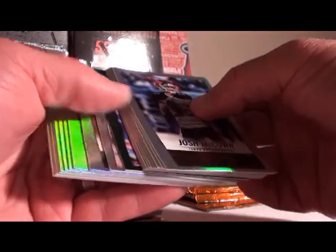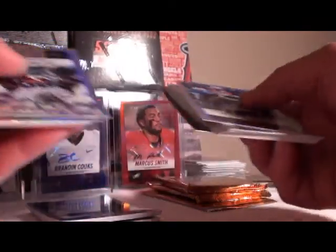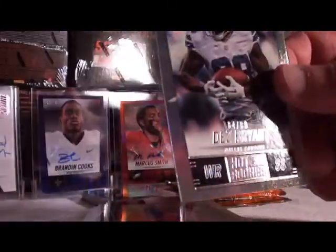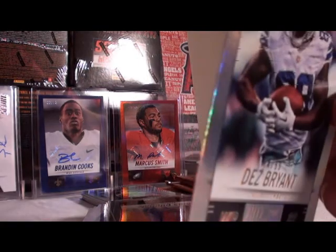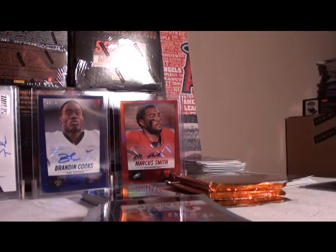We got blue, we got a green — another green that should be numbered. Our other numbered card was Dez Bryant for Dallas, 84 out of 99. Dez Bryant, 84 out of 99 for the Dallas Cowboys.